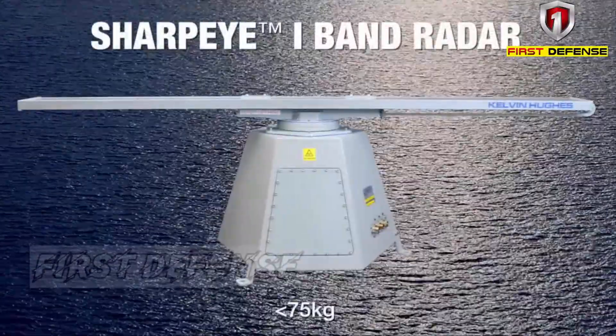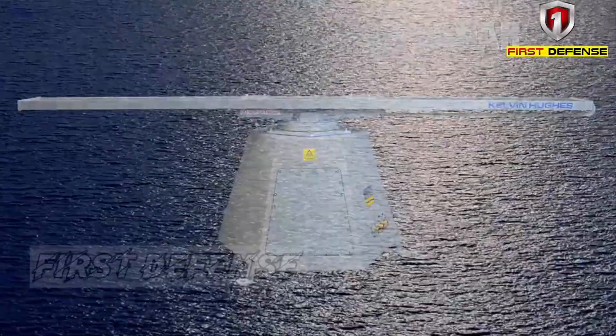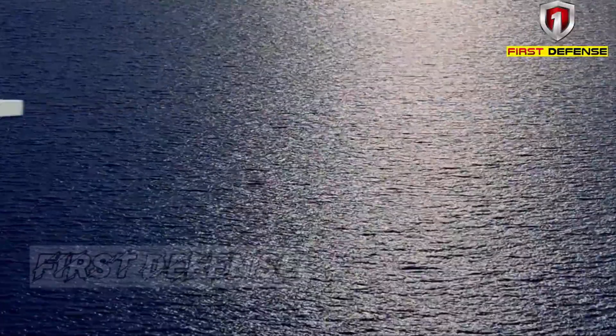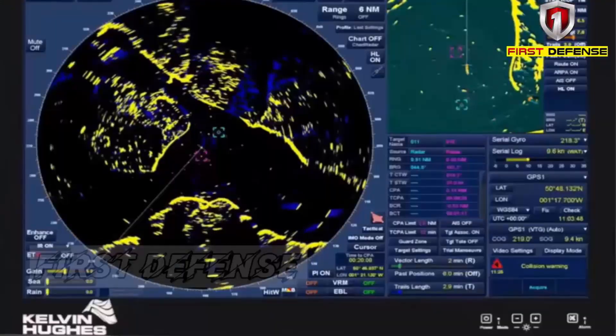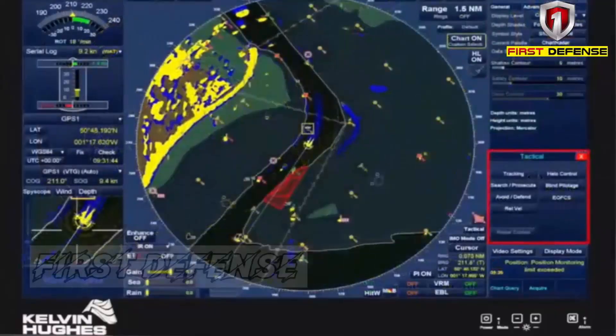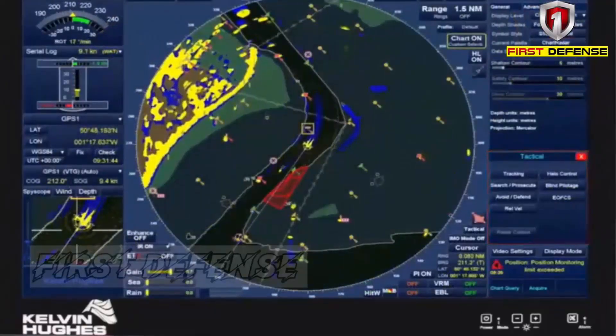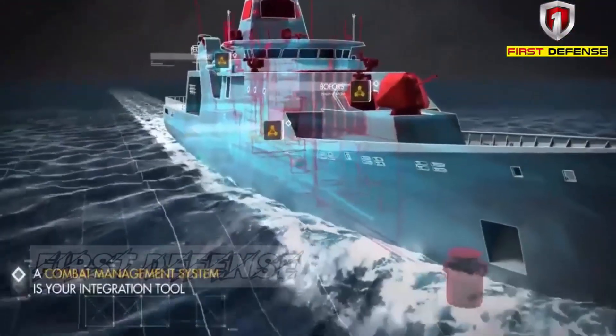The SPS-732 radar is an Italian-made 2D air and surface search system that offers long-range detection capabilities. According to specifications, the radar is capable of detecting air targets up to 100 nautical miles — approximately 185 kilometers — a distance geographically equivalent to Manila to Baguio.